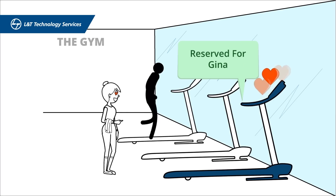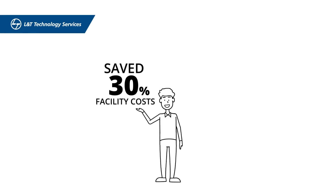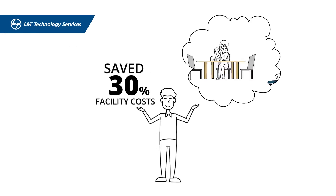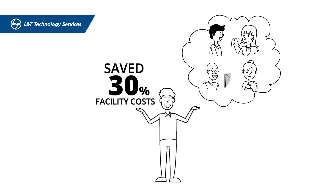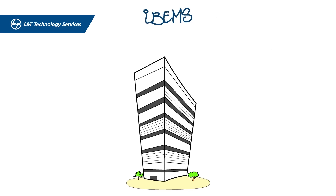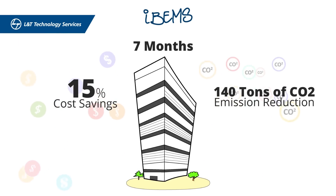At the end of the year, John has saved over 30 percent of his facility costs with IBEMS. What's more, the building occupants are ecstatic with the customized care they now enjoy. IBEMS has helped the building achieve 15 percent cost savings and 140 tons of CO2 emission reduction in just seven months.